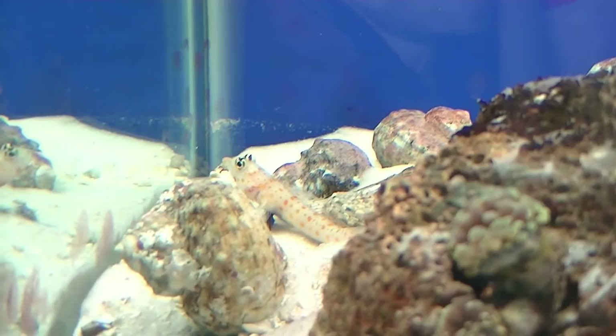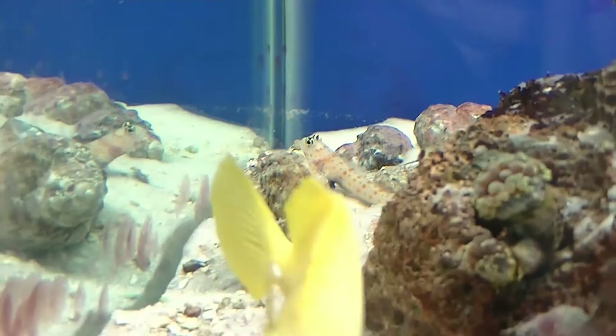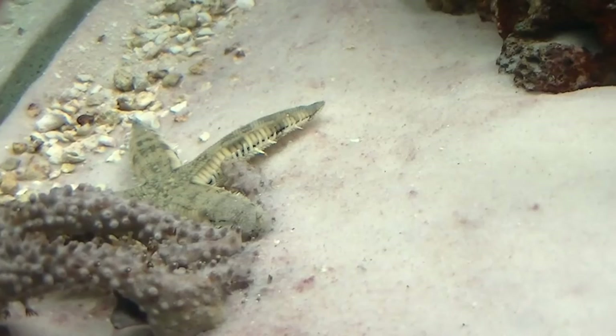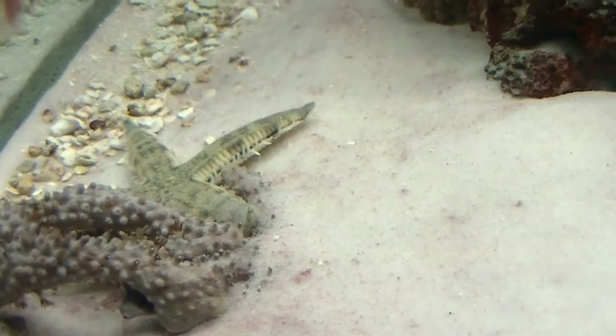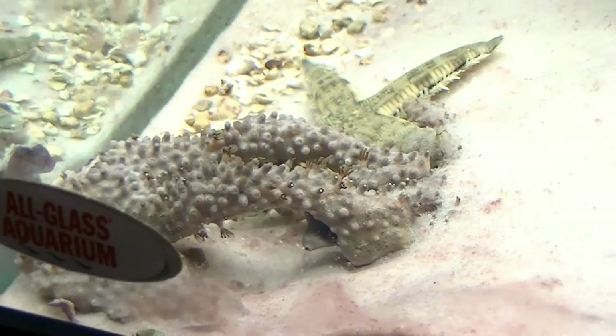Hopefully the goby will help sift around the sand and get it moving. I had a little bit of a problem with coralline algae starting to grow on the sand, so I thought he might be a good addition. I also got a sand sifting starfish, and he's been pretty active — not only down in the sand but crawling up on the side of the glass too.